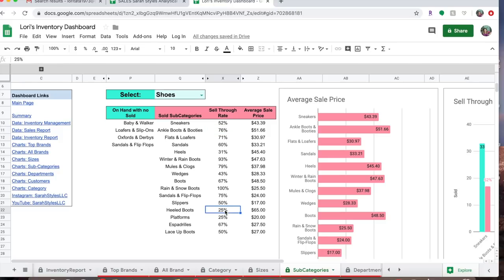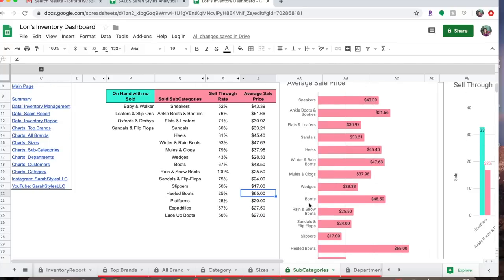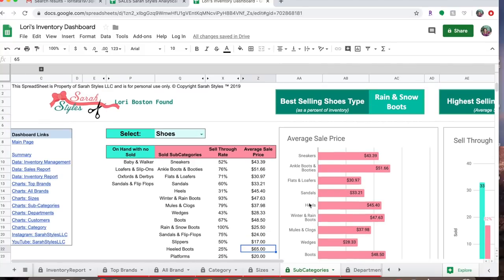Ankle boots and booties are my highest average selling price at $51.66 and they also have a 76% sell-through rate, so that's another category that does pretty well. Heeled boots are low at 25% sell-through, yet $65 is the average sale price. I just think all of these things are so interesting.